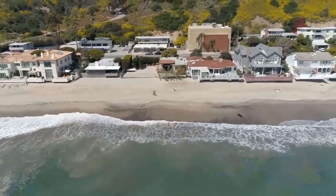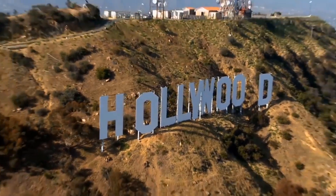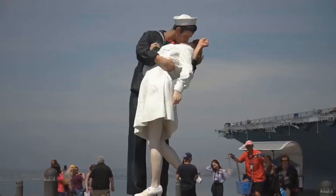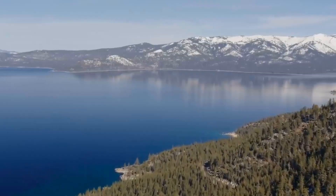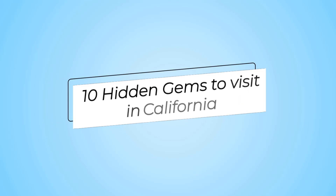California is a state that is well known for its popular attractions such as the Golden Gate Bridge, Hollywood, Disneyland, and many others. However, many hidden gems in California are worth exploring, and you won't find them on the usual tourist trail. Here are 10 hidden gems to visit in California.